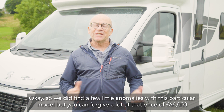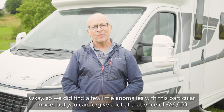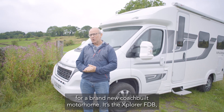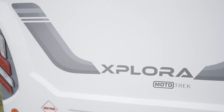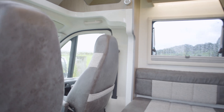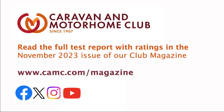We did find a few little anomalies with this particular model, but you can forgive a lot at that price of £66,000 for a brand new coach-built motorhome — it's the Explorer FDB from Mototrek. We'll see you next time.